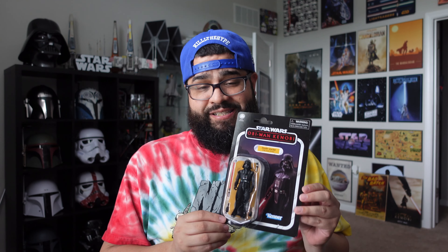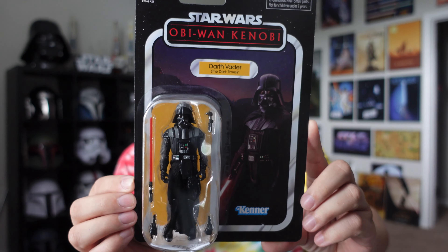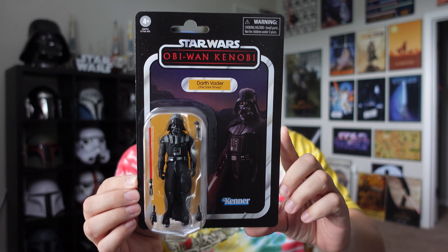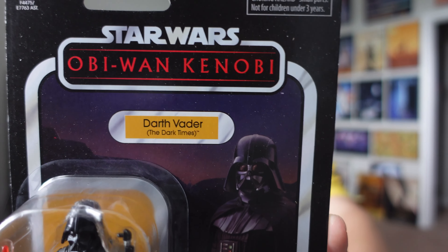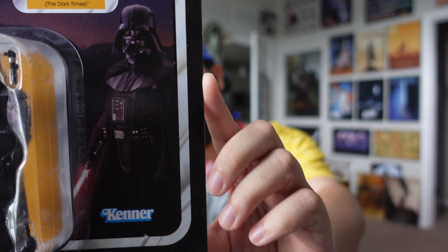It was actually a pricing error — they rang up $14.98, but I showed the lady a picture of the display where it said $9.97, and there were two pegs, so I got everything for $9.97, which is crazy. We're going to start by taking a look at the card — there is the front of the card, the Obi-Wan Kenobi series logo, Darth Vader's Dark Times, there's Vader.